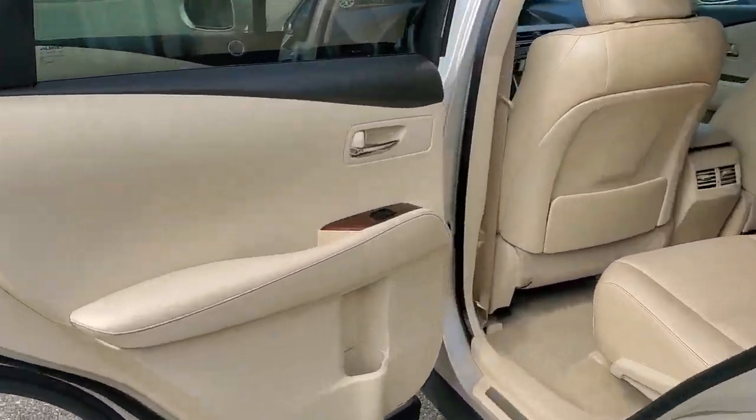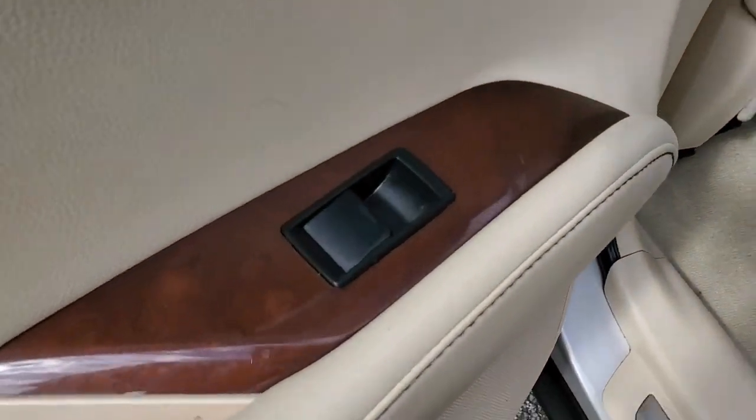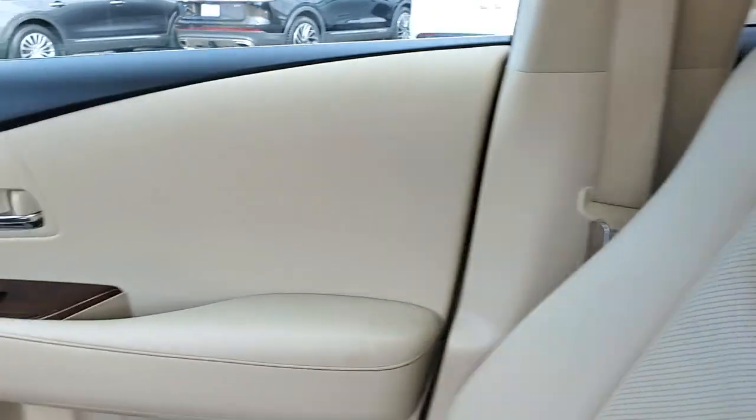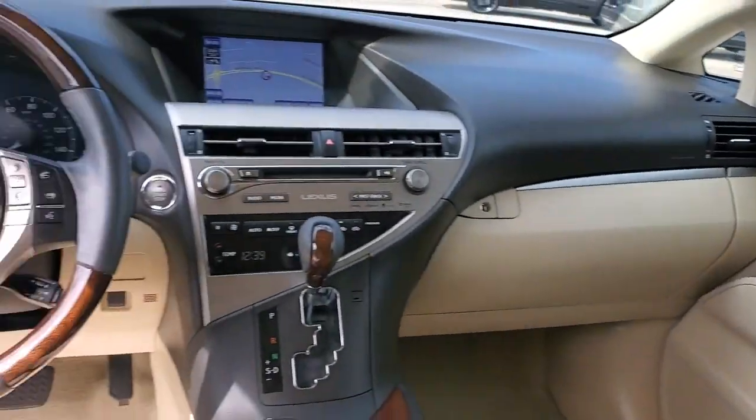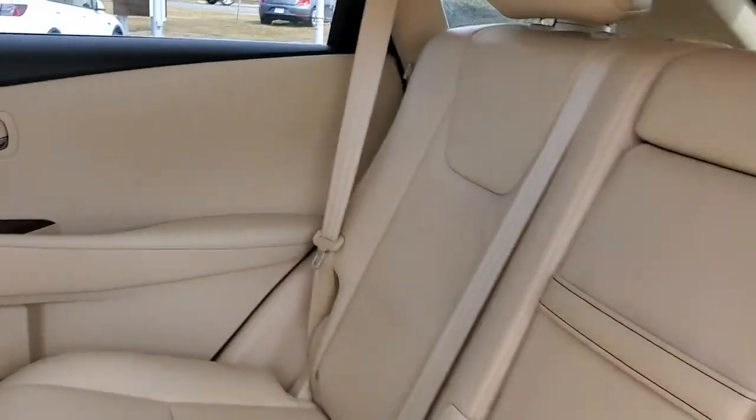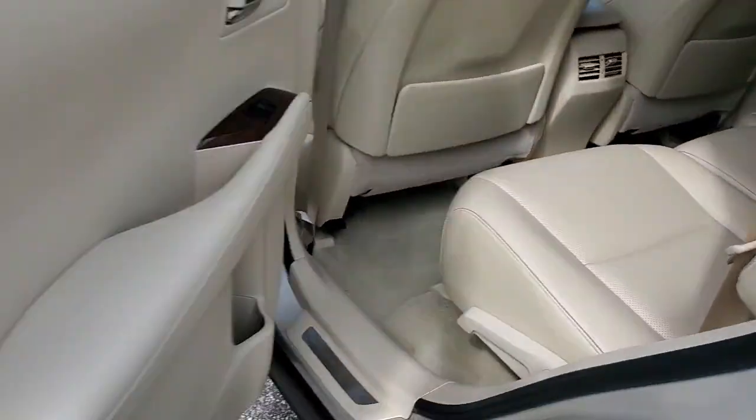These are just some of the great options this vehicle comes with: keyless entry, satellite radio, power passenger seat, wood grain interior trim, fog lamps, power lift gate, aluminum wheels, electronic stability control, dual-zone AC, and power driver seat.